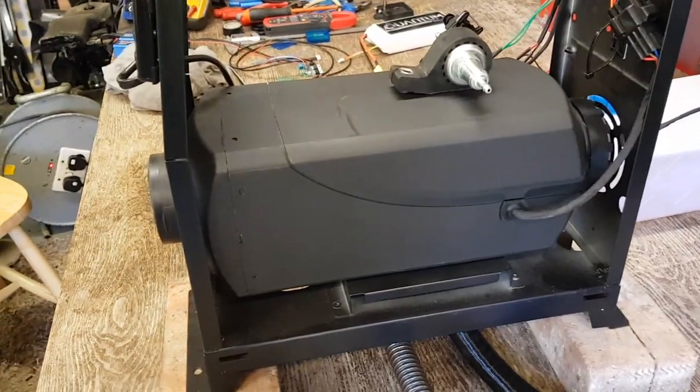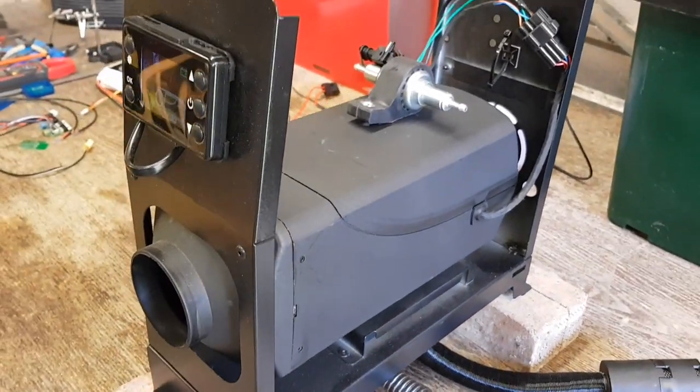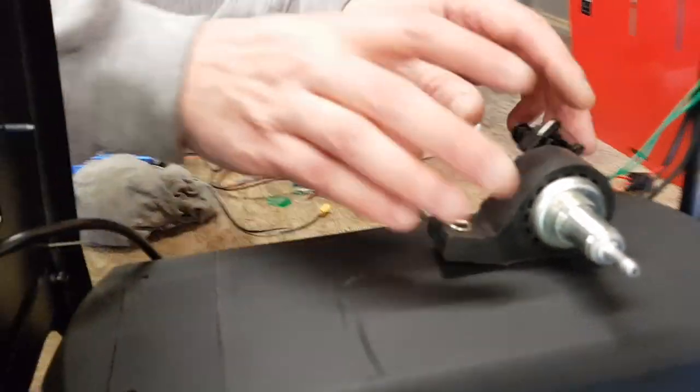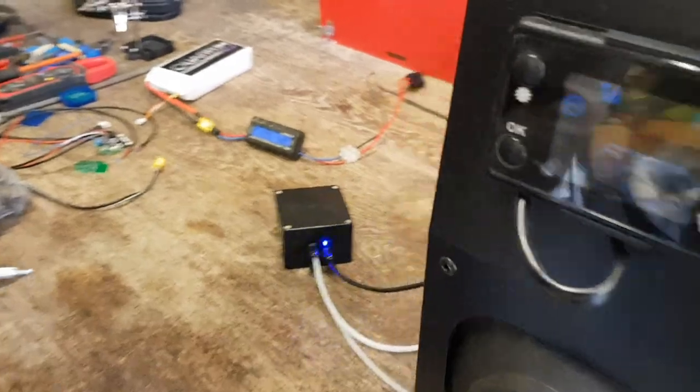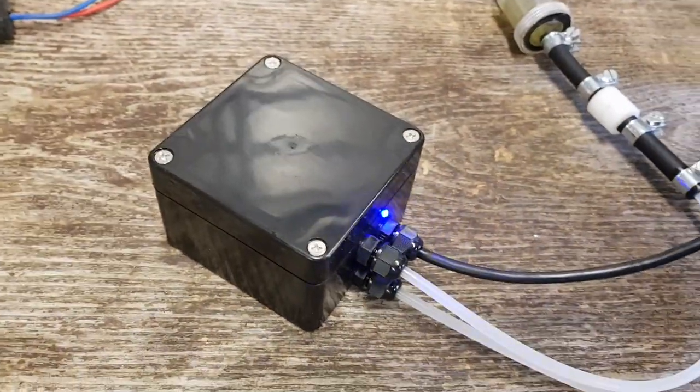This is the nominal experience of a Chinese diesel heater. But this is it with JB's new invention — the micro-dose silent pump.